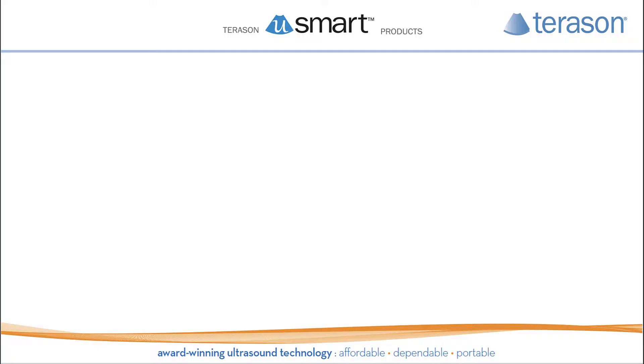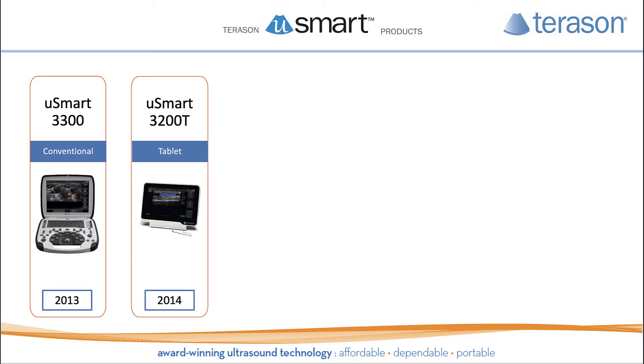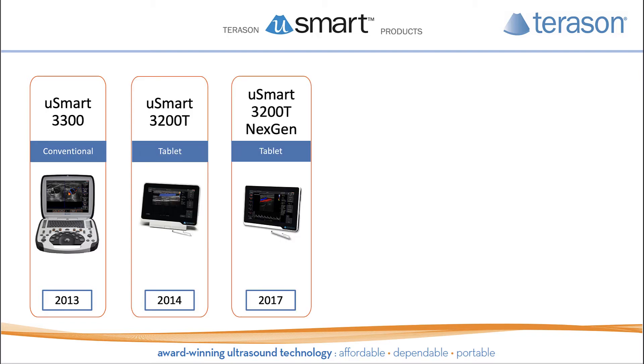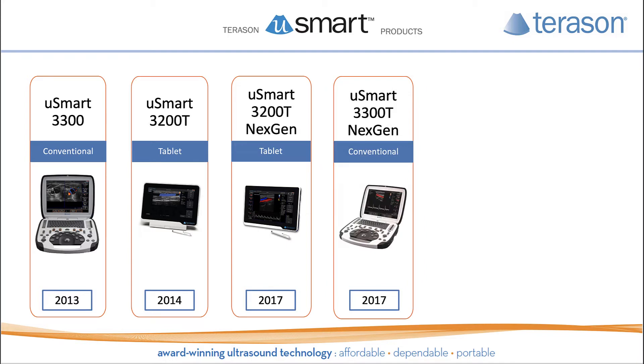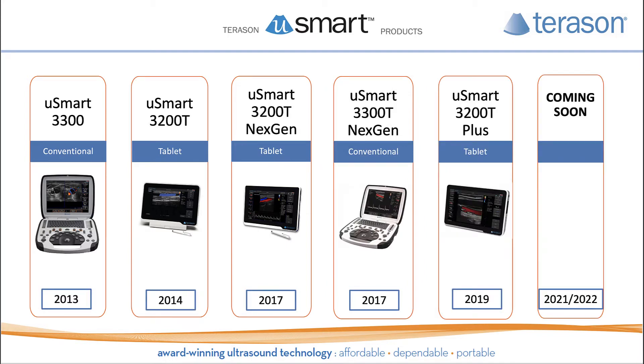Our U-Smart products, known for crystal clear imagery, workhorse technology, and user-friendly interface, provide exceptional imaging capability in addition to the advanced features and functionality users have come to expect from TerraSawn.